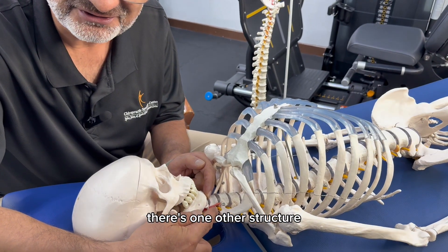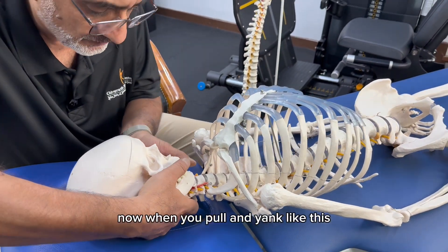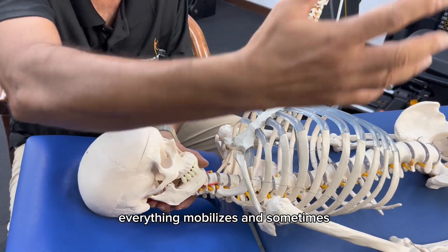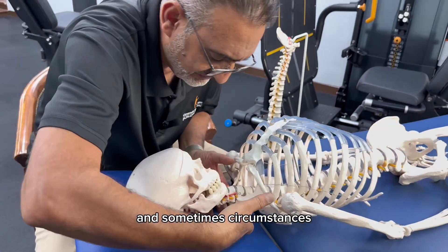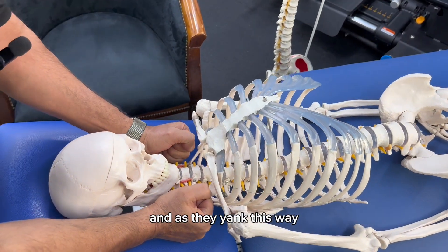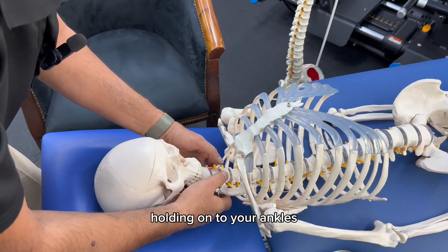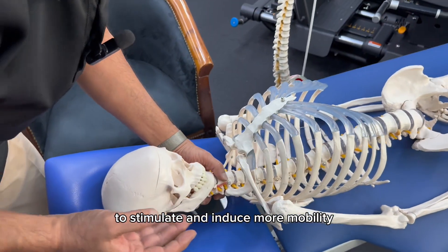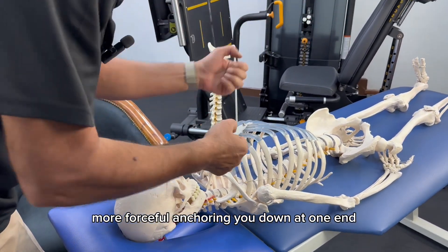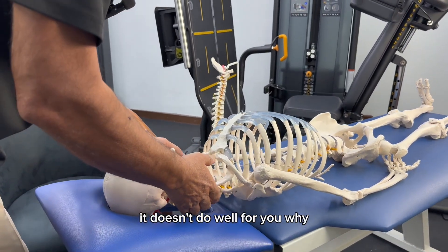There is one other structure that can get hurt — the most important structure in your body. When you pull and yank like this, everything mobilizes. Sometimes they wrap a towel, grab the sides of the towel, and as they yank, there may be a person sitting at the other end holding onto your ankles to stimulate and induce more mobility, more forcefully anchoring you down at one end and yanking on the other end. It doesn't result well.